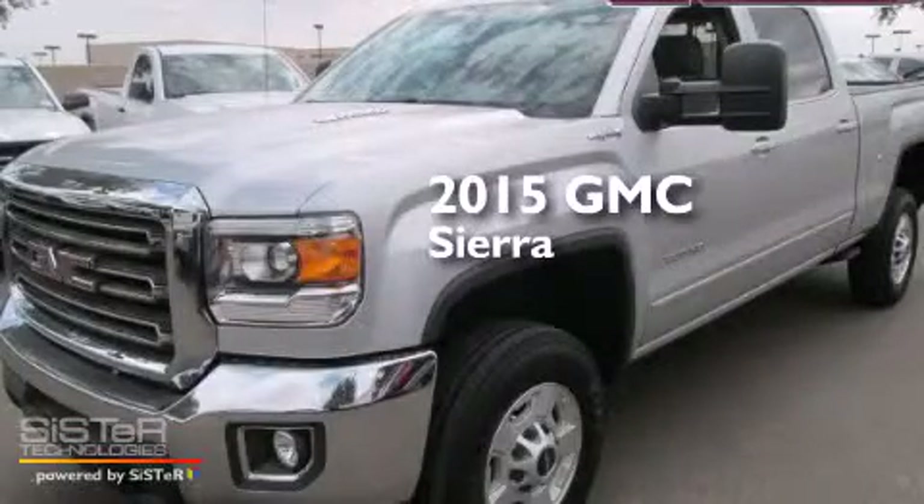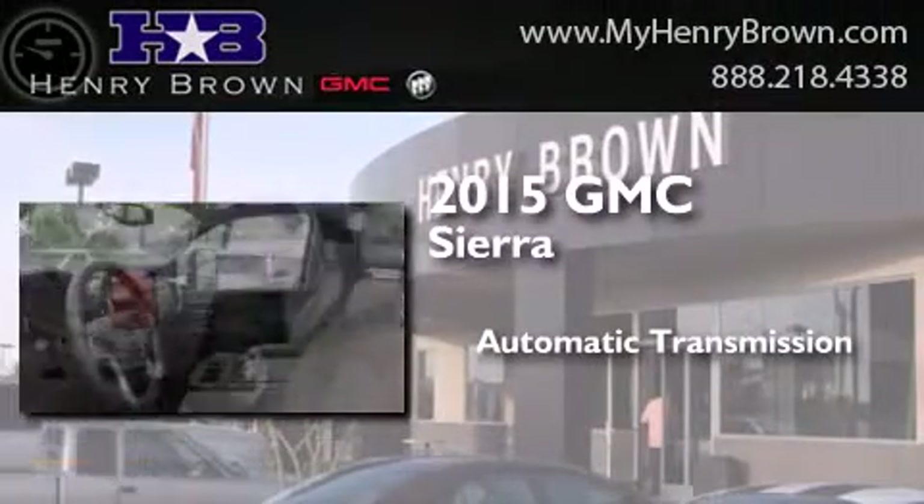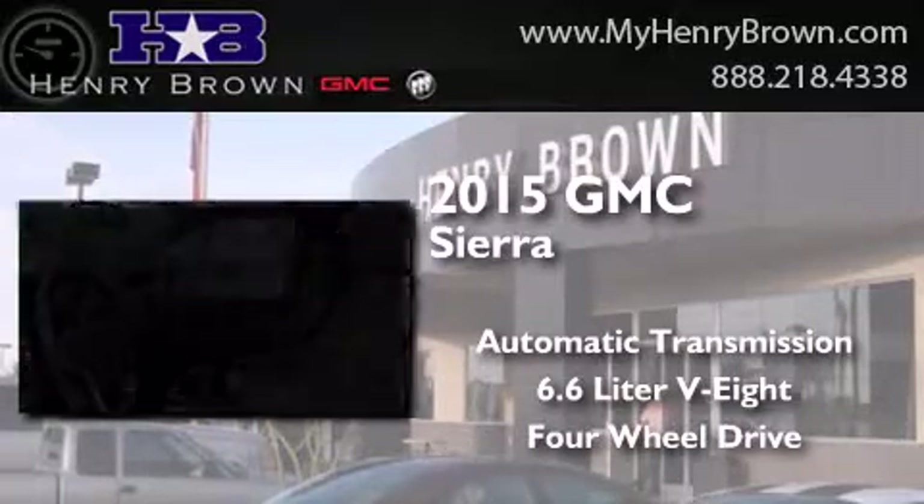This is a brand new 2015 GMC Sierra. This truck has an automatic transmission, a 6.6 liter V8, and the added capability of four-wheel drive.